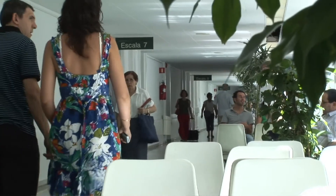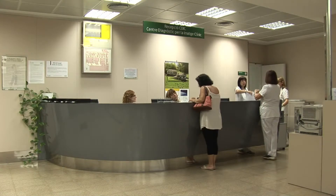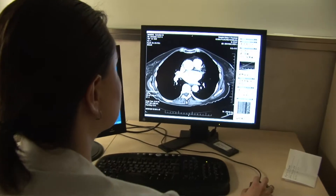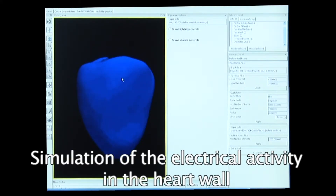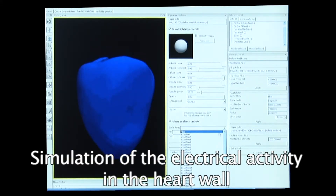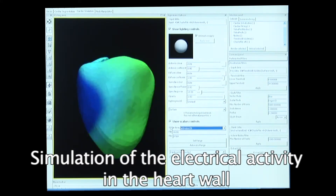For example, around 30% of patients undergoing cardiac resynchronisation therapy do not respond to this treatment, unnecessarily increasing hospital costs and patient discomfort. Electrical simulations generated at our centre will help to find the best solution for the patient.